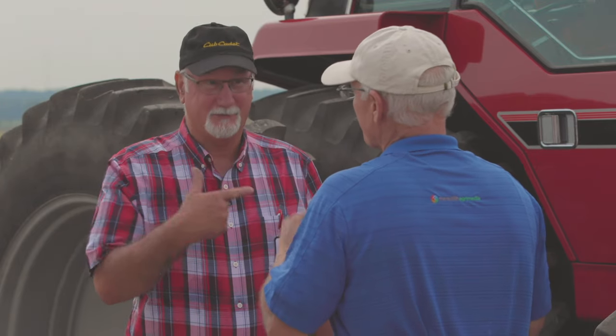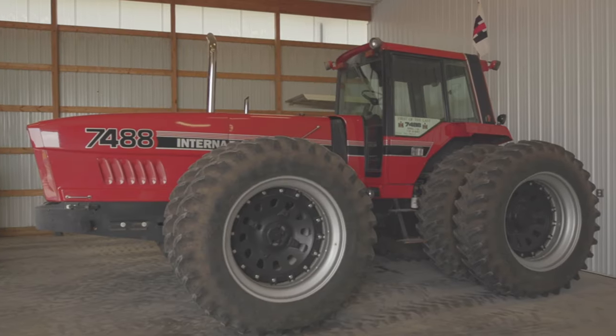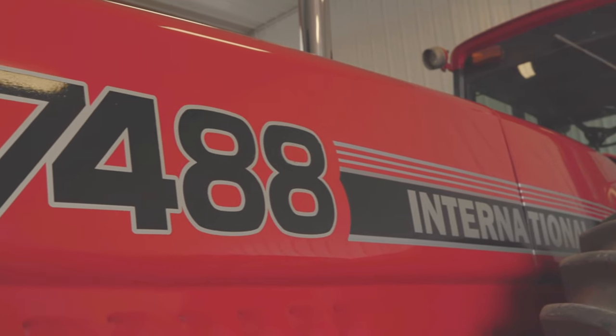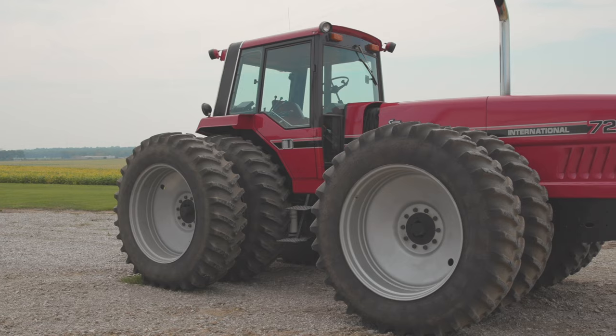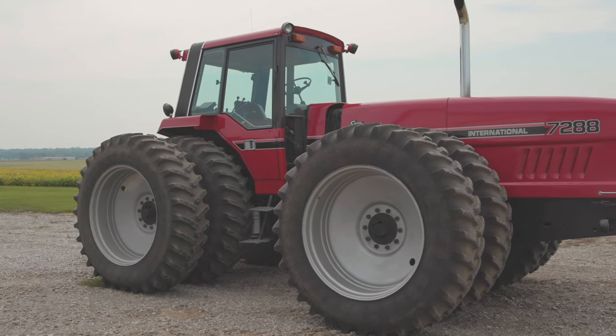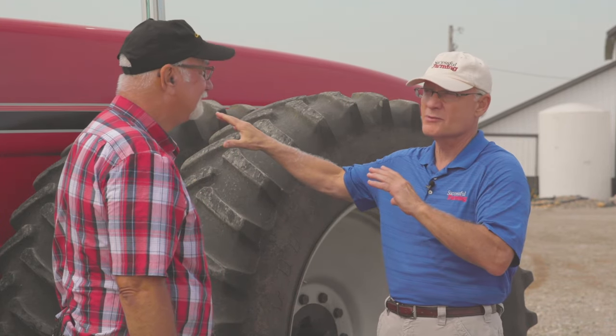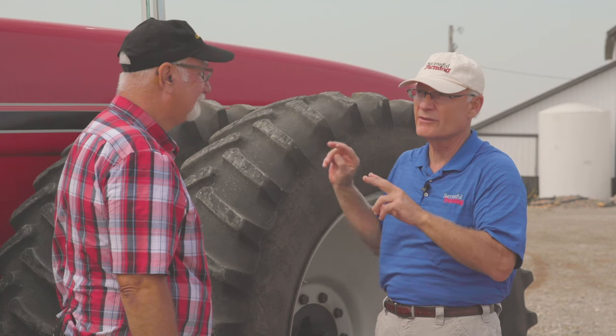No, I farmed the majority of my farming career with these tractors. Did you ever expect these tractors would be bringing the money they are now at auction? Because collectors are going crazy — one sold for $110,000, up to $120,000–$130,000 for these tractors. That's for both the 7288 and the 7488.